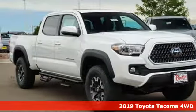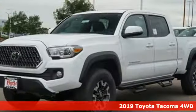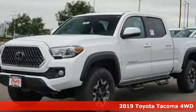Here's a new 2019 Toyota Tacoma 4-Wheel Drive. With its bold looks and tech to match any adventure, this off-road icon is ready to rock.